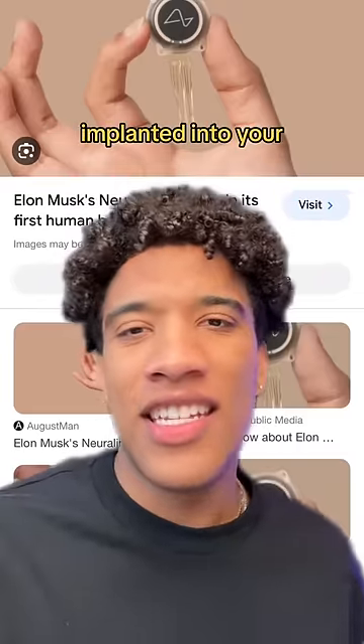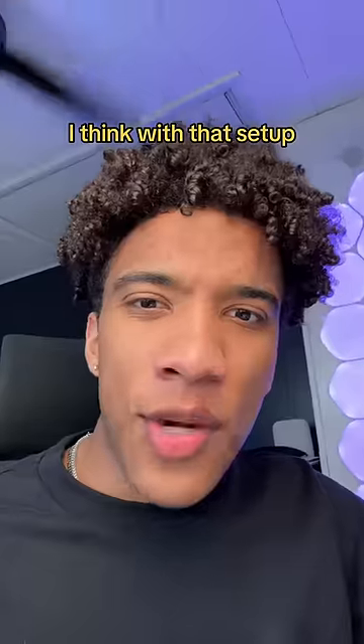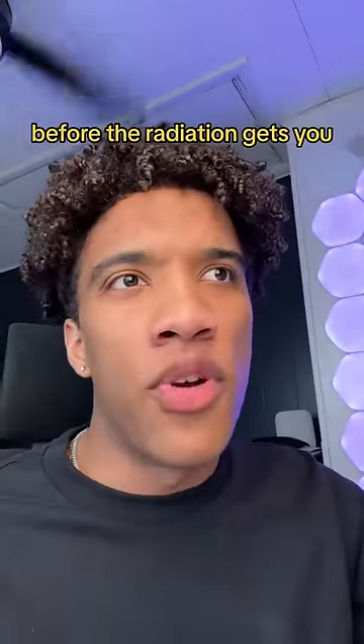And then last but not least, implanted into your skull is a Neuralink. I think with that setup you'll last about four days before the radiation gets you.